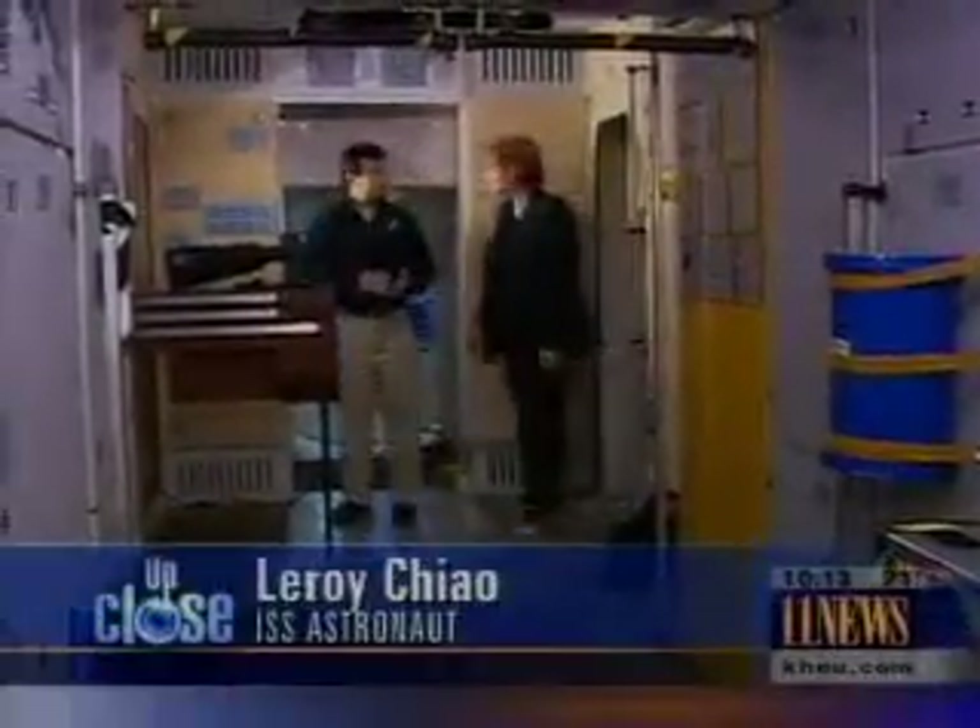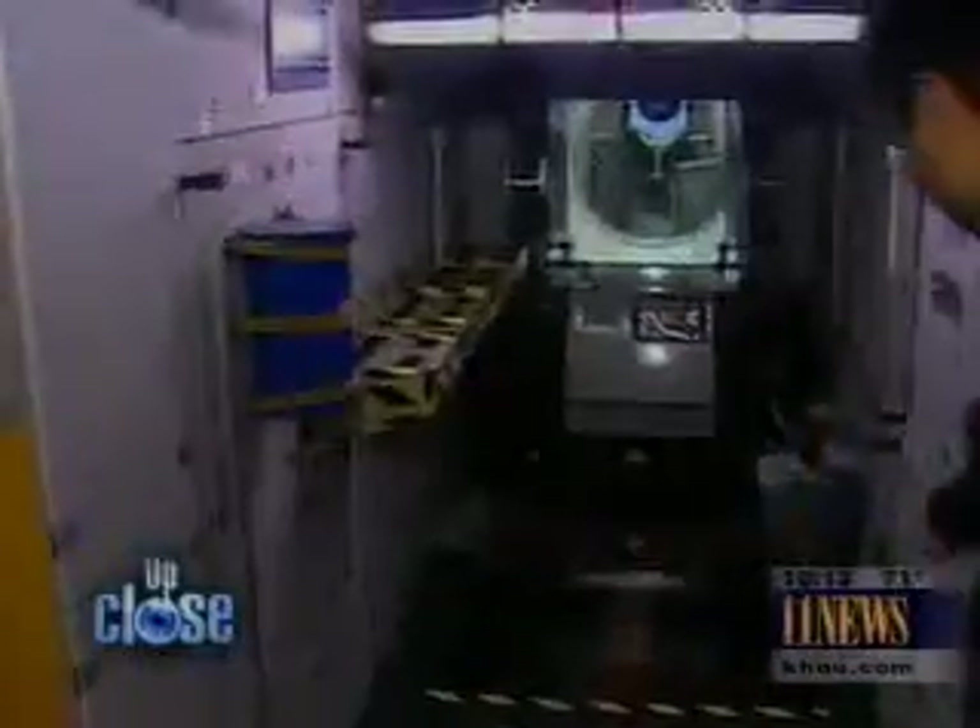Leroy Chow looked down and saw a world of pictures to be taken. This is the Russian service module — this is kind of the heart of the station. Over here are the three windows that we shot from. Not large.